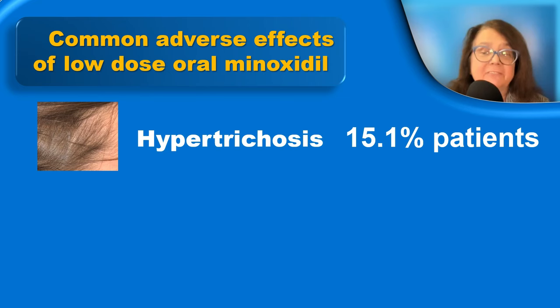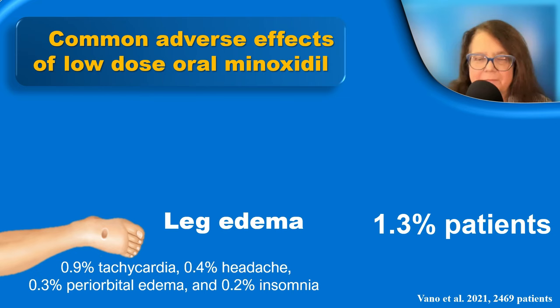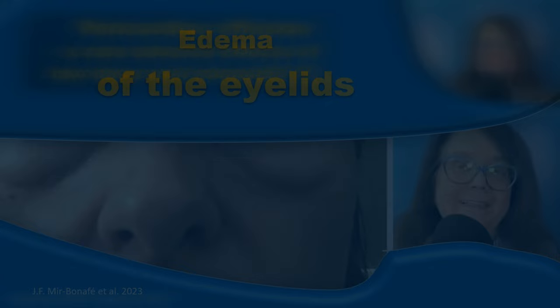The most common adverse events are hypertrichosis, present in approximately 15 to 20% of patients. Some patients will develop vertigo or dizziness, which is the case in less than 2% of patients. Some patients may develop leg edema. Rare but possible adverse events include tachycardia and headache. Some patients may develop periorbital edema and some may develop insomnia. Edema of the eyelids is quite rare and is usually most pronounced in the morning.